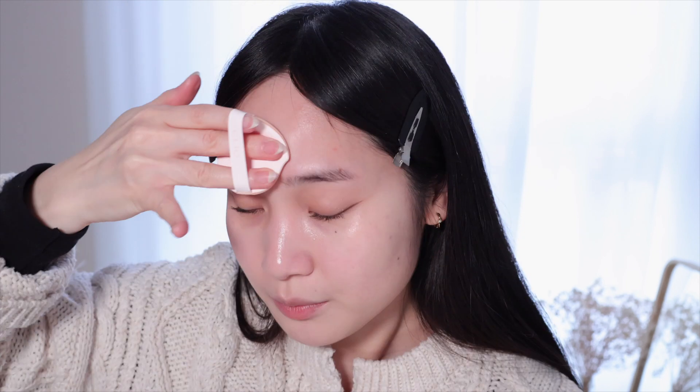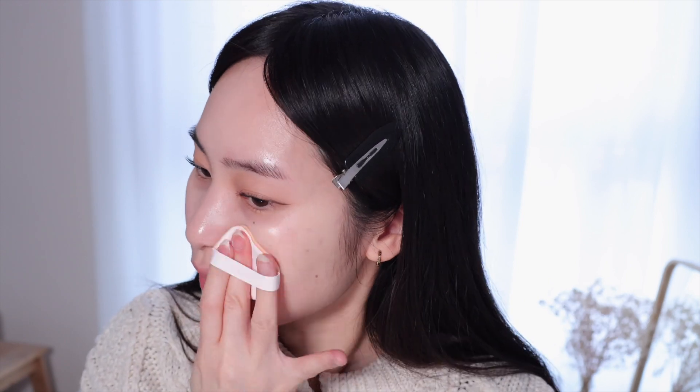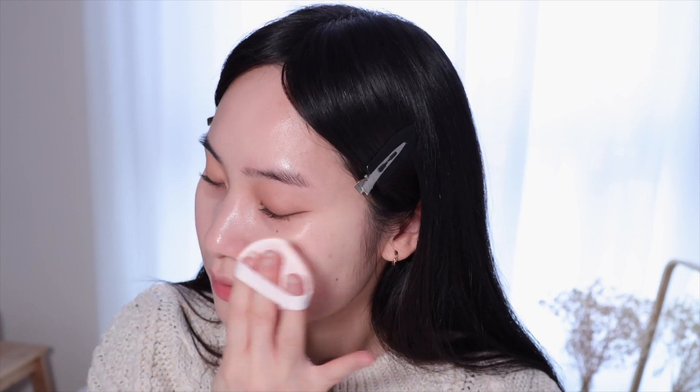It blends beautifully and as you can see it gives me such a glow. Putting a bit on my forehead, which I never do either, and a bit more on my cheek area because that is where I have the most redness. Oh my god, my skin looks so healthy.